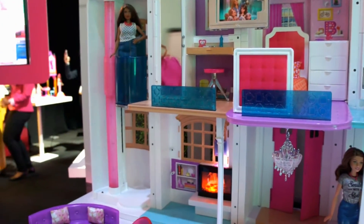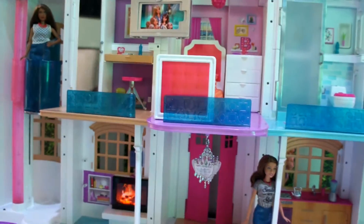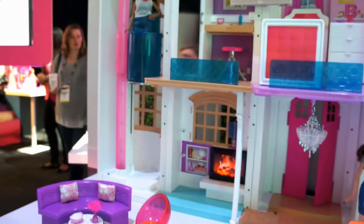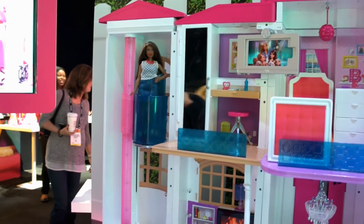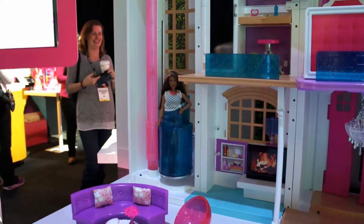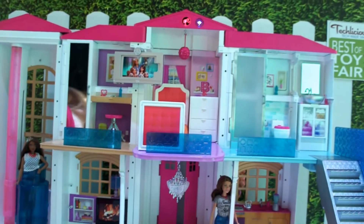Like a true smart house, Hello Dreamhouse does have the ability to accept vocal commands. We feel like that gives a child total control and customization when talking to this toy. For instance: Hello Dreamhouse, bring the elevator down. I can also turn on different lights in the house — Hello Dreamhouse, turn the bedroom light on.